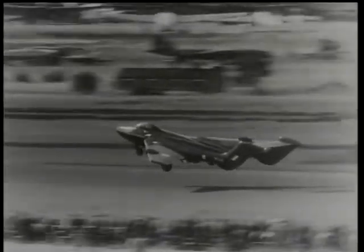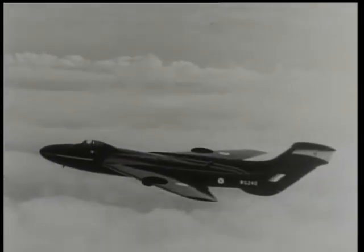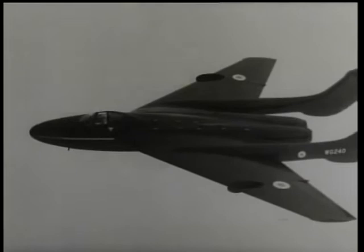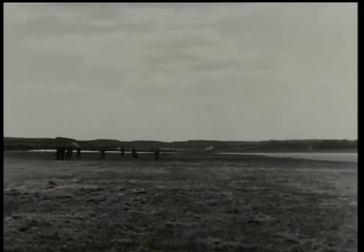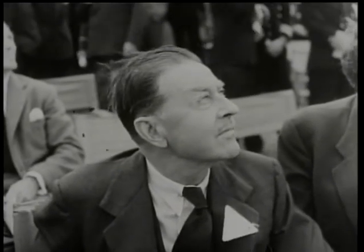Here is the de Havilland 110. John Derry regularly, on successive days, put this twin-engined multi-purpose fighter into a supersonic dive. On one occasion the Minister of Defence, Lord Alexander, was there to see him do it.